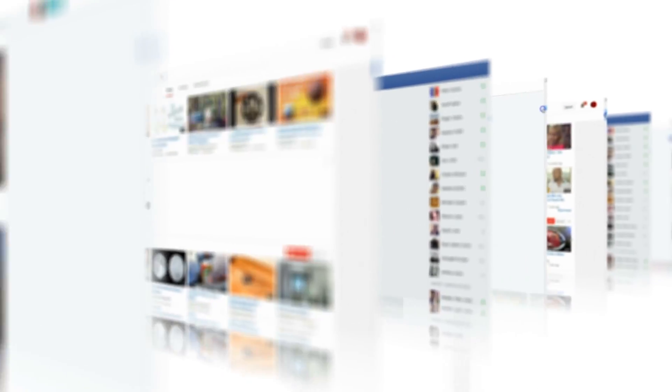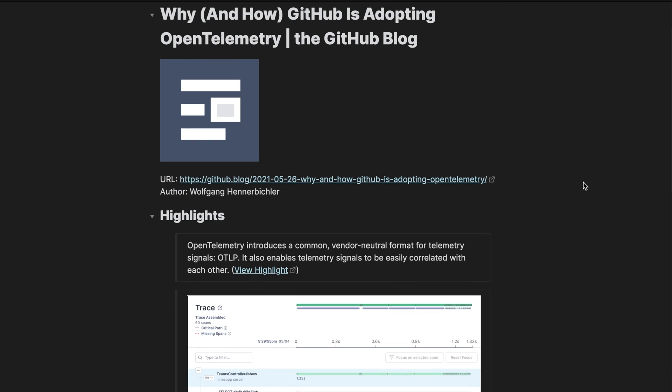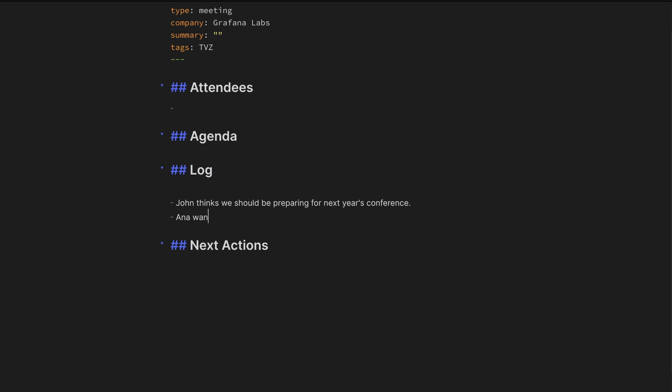I mainly use Obsidian for three things: to input information, process it, and then output it. I consume data from a variety of different sources, so in the input stage I collect all of those — whether they're videos, articles, blog posts, books, or podcasts — and I use a service called Readwise to highlight those insights from that content and then automatically send it over to Obsidian. This is a free integration, although Readwise itself is not a free service. Sometimes the input comes in the form of meeting notes — while I'm in a meeting with my colleagues, I'll often take notes in Obsidian, and that becomes an input into the process as well.